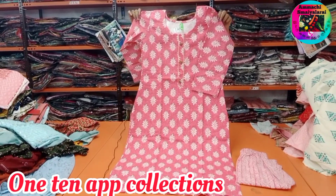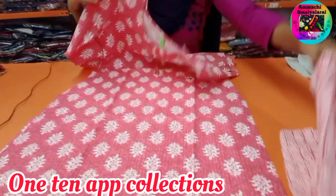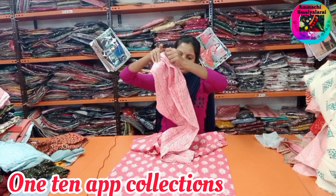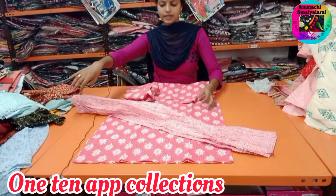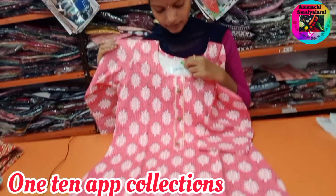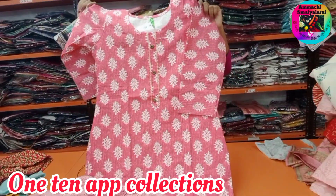Next we need a cotton set. This is top and pants available. This price is Rs. 480. Size is M2 XXL available.